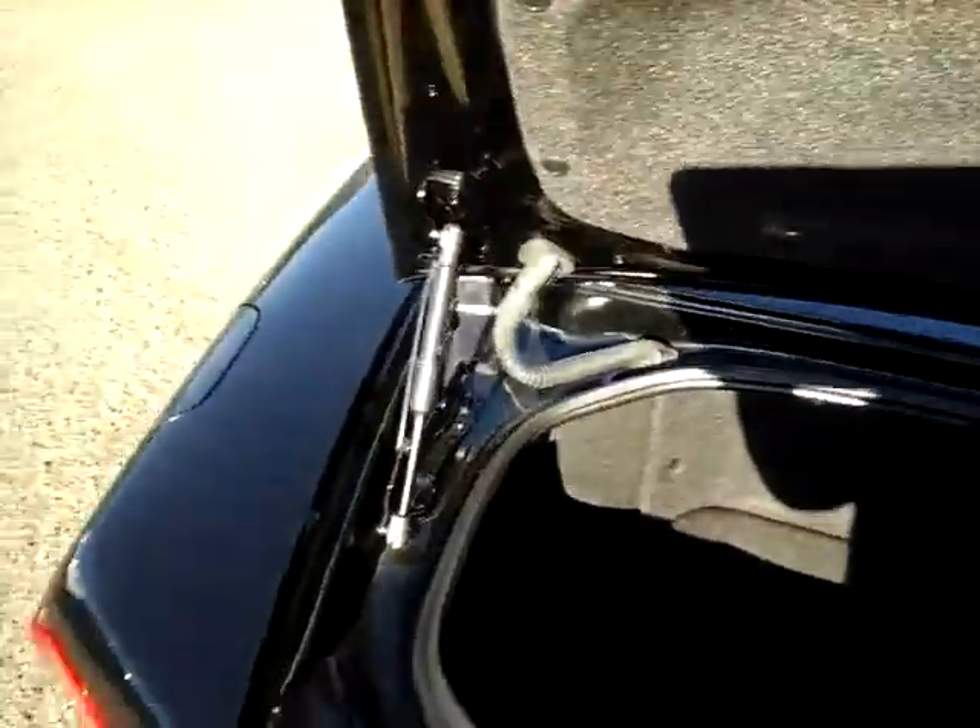Opening up the trunk here — a little bit of space in there, not bad. It can certainly accommodate a bag or two of luggage.